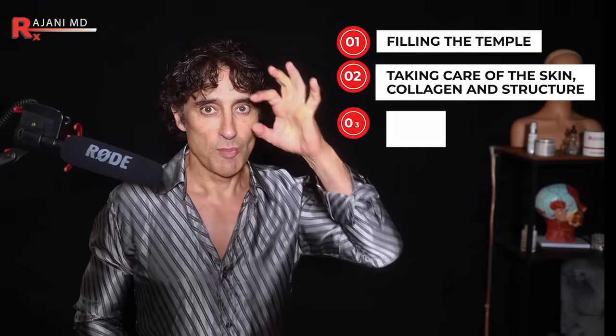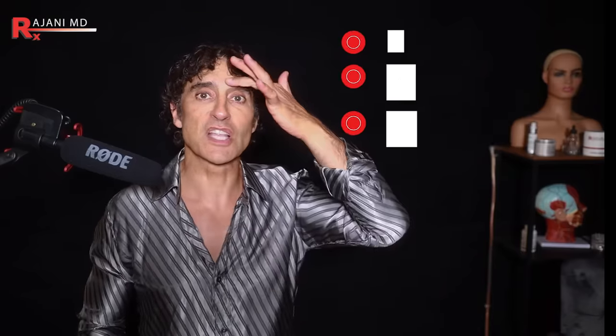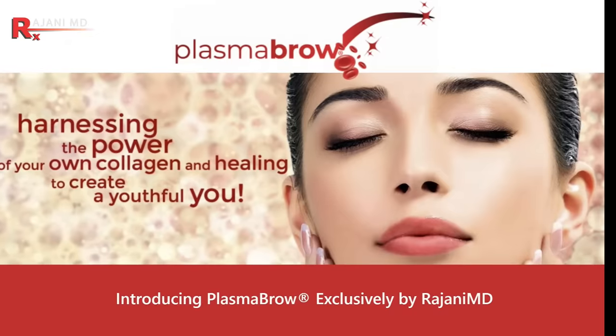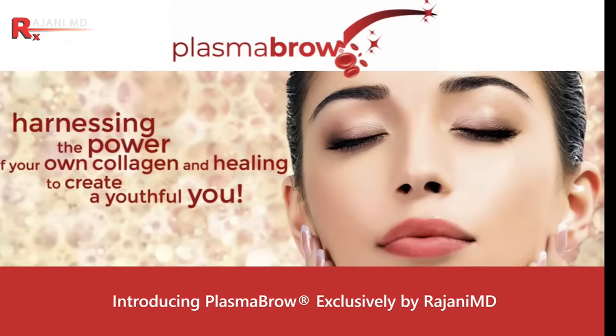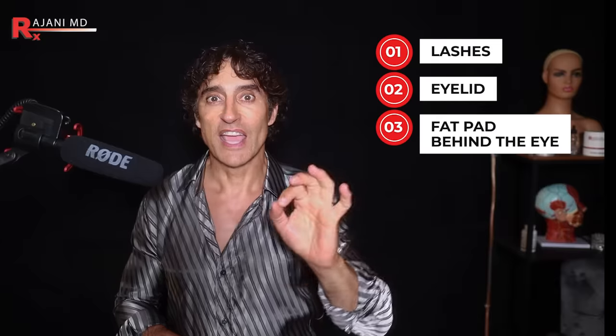Filling the temple, taking care of the skin, collagen, and structure, and maintaining the bone around the eye then allows you to consider things like the brow and brow hair — which you can use PRF for, which you already have drawn anyway — as well as the lashes, the lids, and the fat pad behind the eye. And that all gives you that beautiful-looking eye.